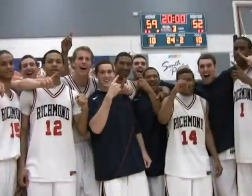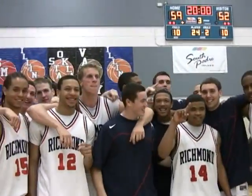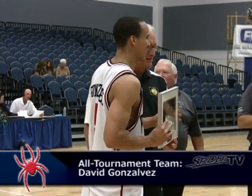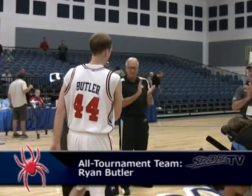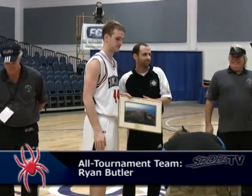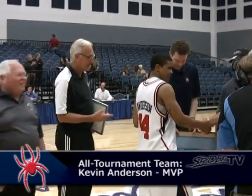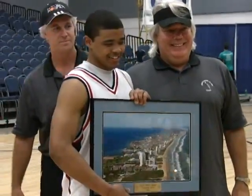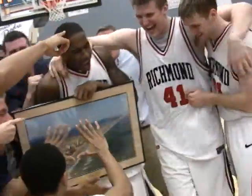Richmond holds on to win, 59-52. Tremendous finish for Richmond and an outstanding performance in this tournament. They came down here to Texas and knocked off both Mississippi State and Missouri in impressive fashion — fine resume building all around. Final score: 59-52. Richmond wins it, champions of the South Padre Island Invitational Basketball Tournament. Spiders win 59-52.